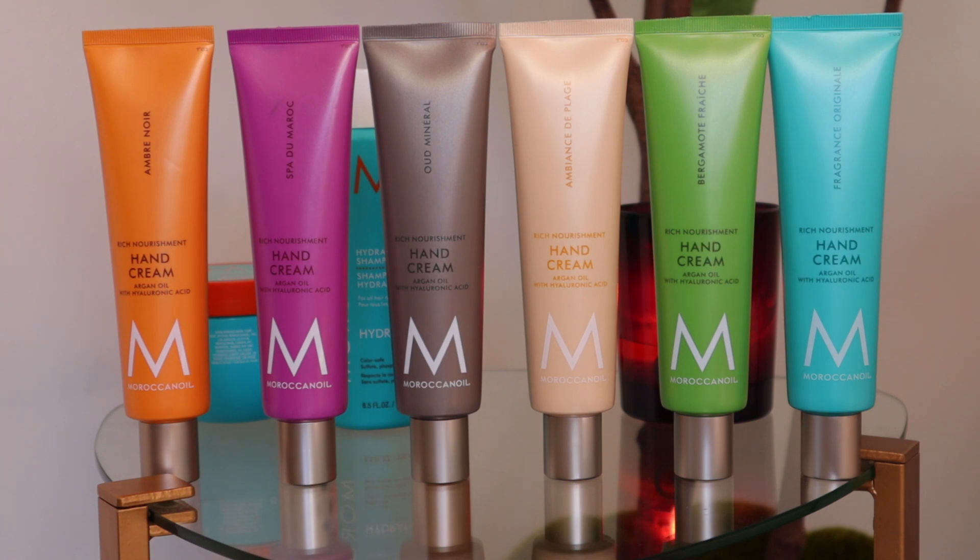Hey everyone, it's Rudy Barry and I am so excited to share how I use Moroccan Oil's hand creams in my body care routine to help keep my hands moisturized. Moroccan Oil's hand creams come in six Mediterranean inspired scents to complete your body care routine.